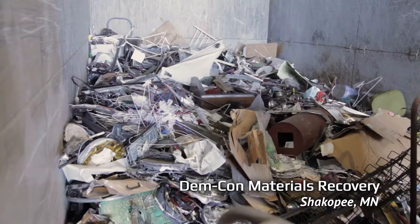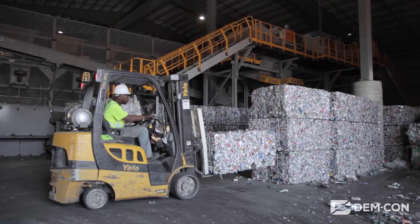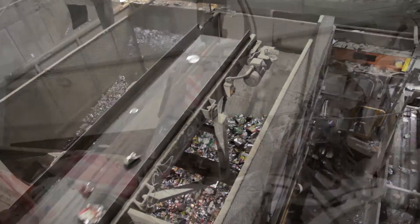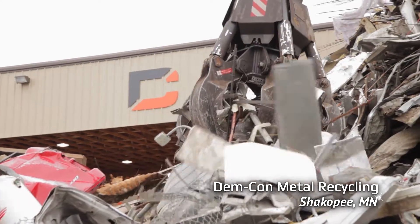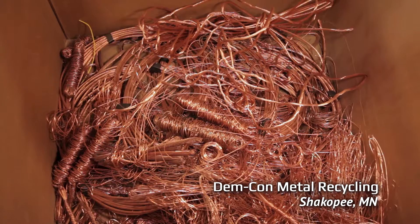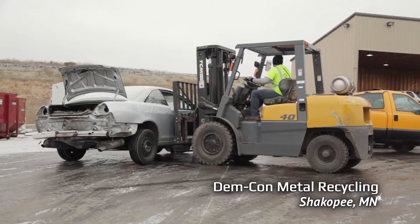Metal is one of the most useful materials there is, and at DemCon we recover about 5,000 tons of it each year. Some of this comes from the cans and other metal items that go into your recycling carts at home. At DemCon Metal Recycling, we also take metal you can't put in the bin — things like wire and cable, computer parts, construction debris, and even entire cars.